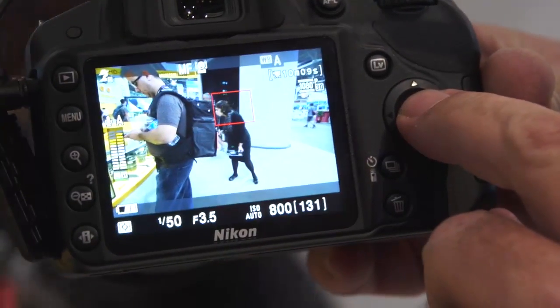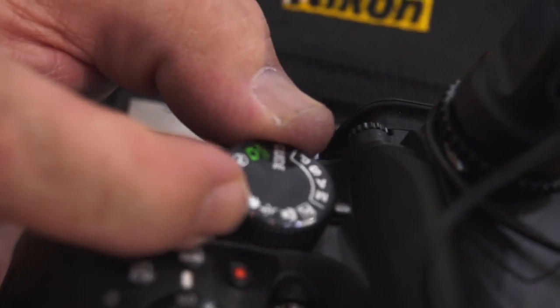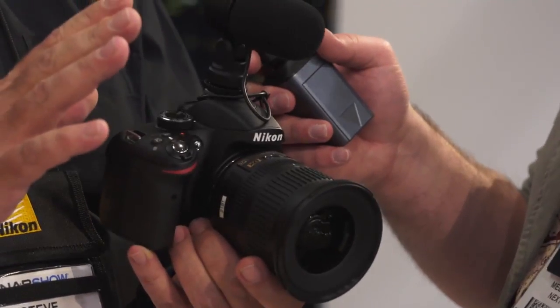So it's a great entry level camera for somebody who's moving up from a compact camera or maybe they've got an older generation DSLR and want to move into something a little newer. It provides full manual, semi-automatic, and full automatic control, as well as the guide mode control. It also has scene modes to simplify the whole use of the camera.